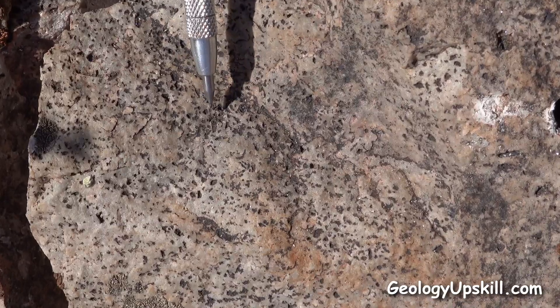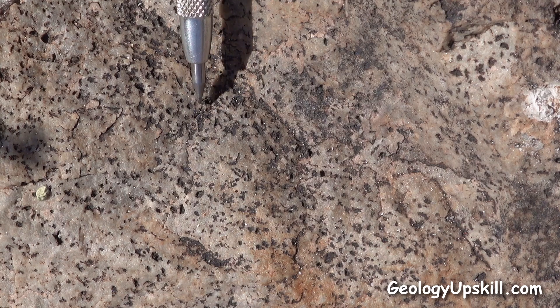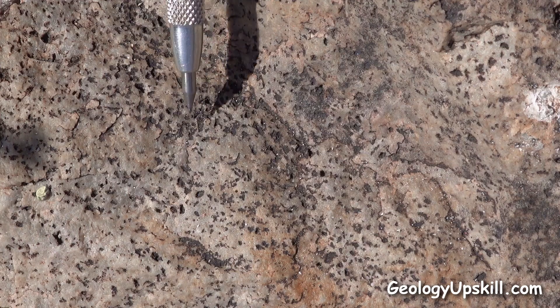In this piece here you can see some rectangular shapes after those feldspar phenocrysts, and they're particularly nice here because the insides of the cavities are lined with manganese oxides on the weathered surface.